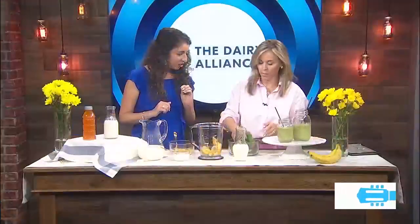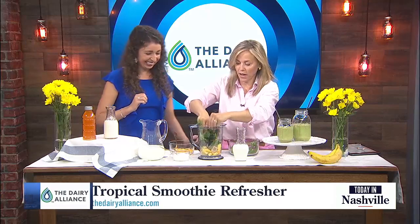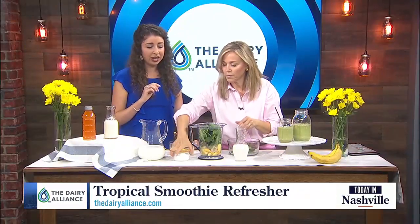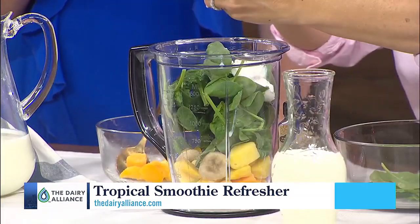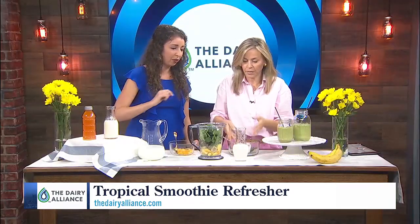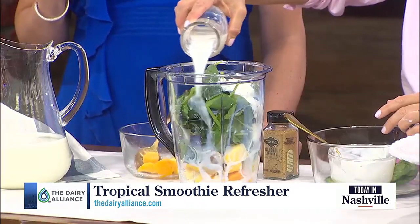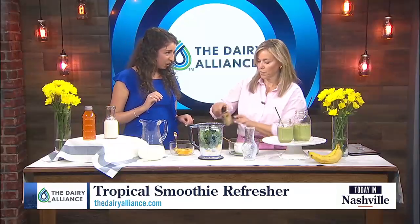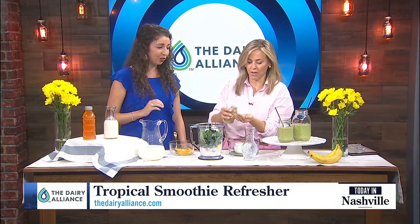Then we've got about two handfuls of spinach — get those veggies in there. Then we have about half a cup of low-sugar vanilla Greek yogurt. And then about a cup of that real dairy milk — just pour that in. So: half cup yogurt, one cup milk, spinach, and your fruit. And if you want to get a little fancy with it, a little bit of ginger powder for a little zing.